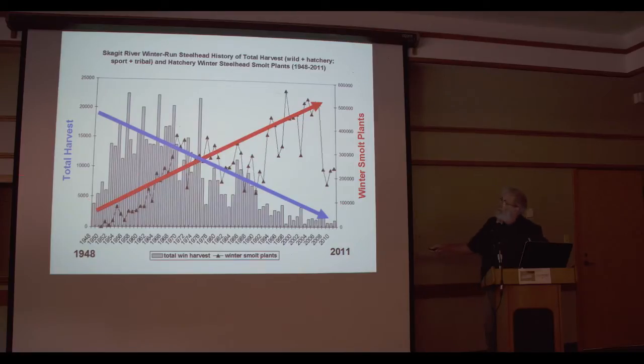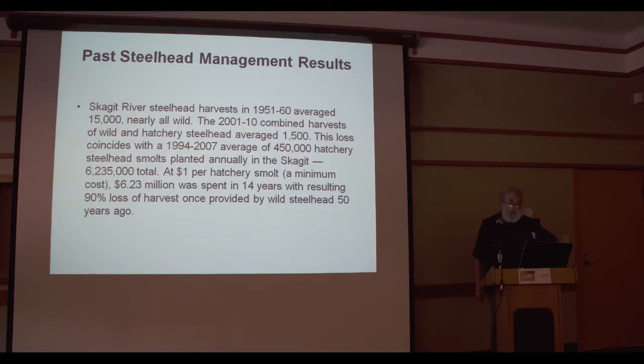The simple story repeats: smolts on the red line, harvest on the blue line. Looking at management results in the Skagit River: steelhead harvests from 1951 to 1960 averaged 15,000, nearly all wild. From 2001 to 2010, combined harvests of wild and hatchery steelhead averaged 1,500. This loss coincides with the 1994–2007 average of 450,000 hatchery steelhead smolts planted annually — 6,235,000 total. At $1 per hatchery smolt minimum cost, $6.23 million was spent in 14 years, resulting in a 90% loss of the harvest once provided by wild steelhead 50 years ago.